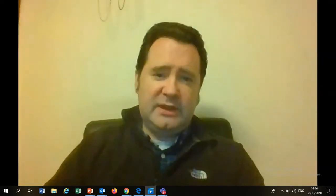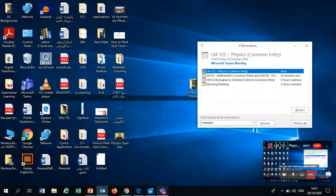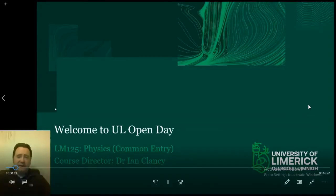Hello everyone, my name is Ian Clancy and I am the Course Director for LM125 Physics Common Entry. While I am giving my presentation, feel free to ask questions in the Q&A chat on the right-hand side of the screen. These questions will either be answered directly in the chat or in the Q&A session after this talk. I would like to welcome you and I hope it will be of some help in deciding if physics at UL is the right choice for you.